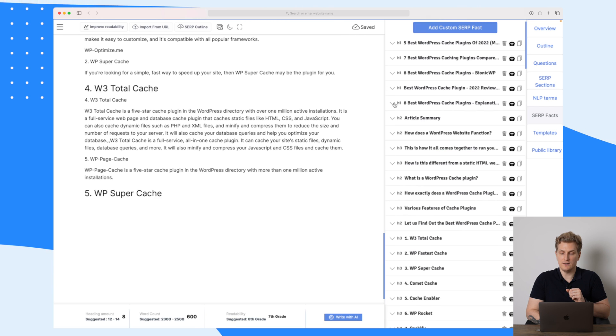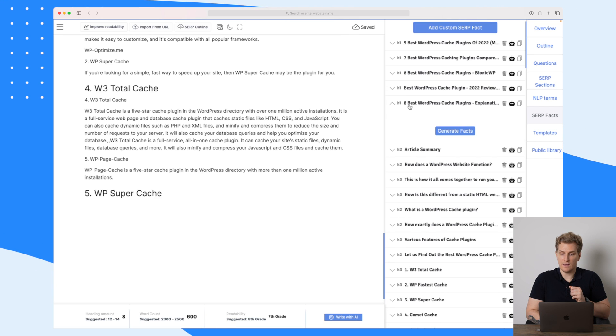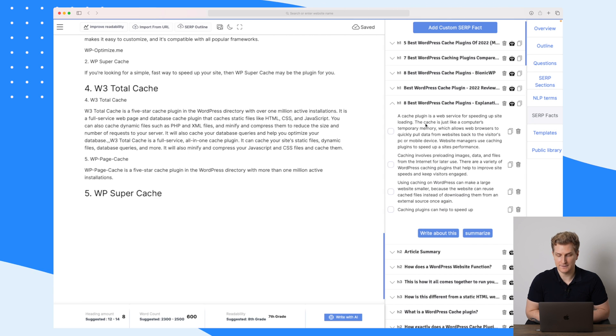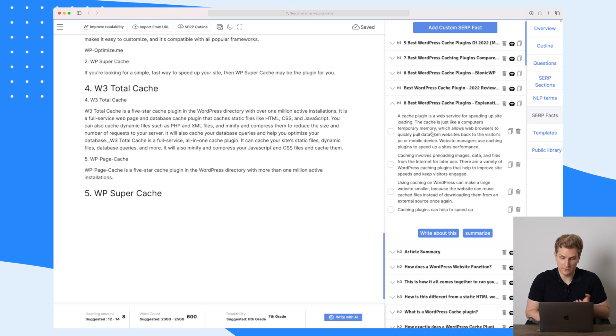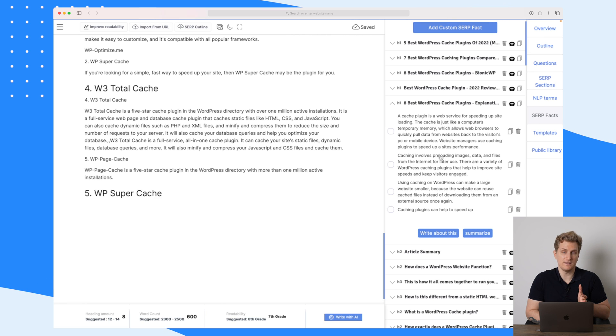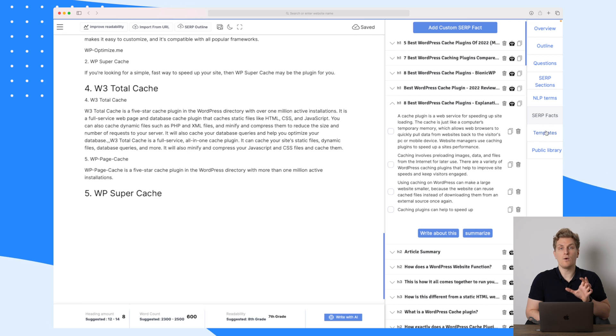They're also talking about MonsterInsights here — maybe I should add a section talking about MonsterInsights for those who search for something about MonsterInsights and WordPress caching plugins. This is really great data to use to elaborate your article. Then we have SERP facts, which are pulled from the other articles. For instance, 'eight best WordPress caching plugins' — we can generate some facts. Here are four facts: caching plugins can help you speed up your site, a caching plugin is a web service for speeding up site loading — decent if you need facts or ideas for what to write about.